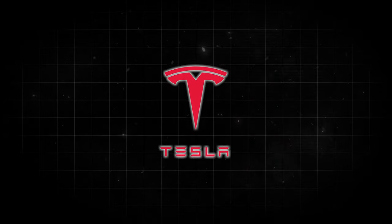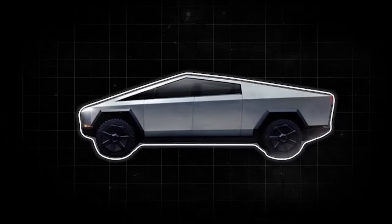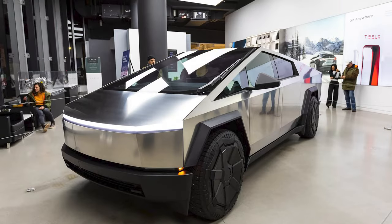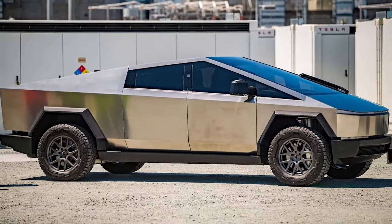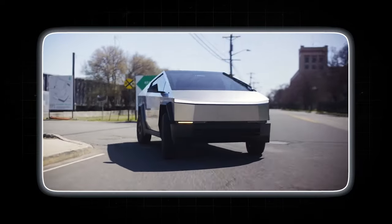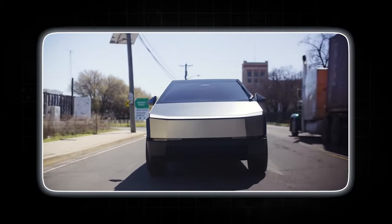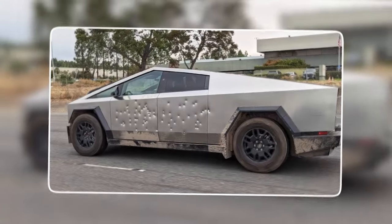Tesla, on the other hand, throws tradition out the window with the Cybertruck. Its sharp angles, exposed cold-rolled stainless steel body, and glass house create a striking, almost futuristic appearance. This exoskeleton isn't just for show — Tesla claims it's incredibly strong and resistant to dents, scratches, and even bullet impacts.